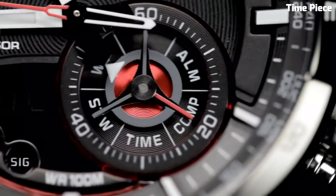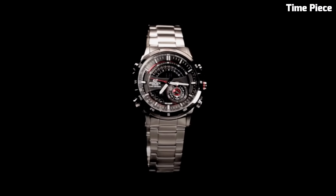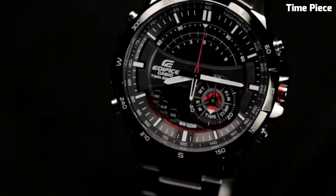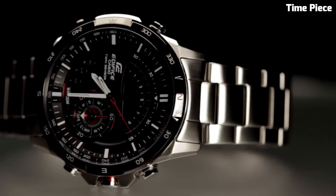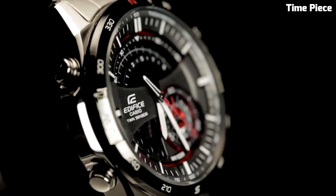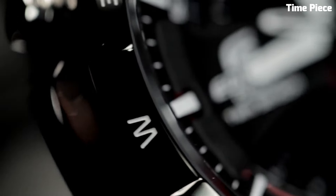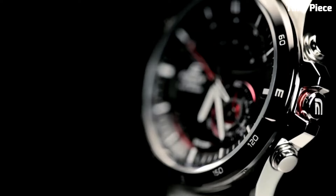Its striking black and red color scheme, along with luminescent hands and markers, enhances visibility even in low-light conditions. With 100-meter water resistance and a rugged resin strap, the Edifice ERA200 is built for endurance and adventure — a dependable choice for those seeking a sporty and functional timepiece suitable for various outdoor activities.